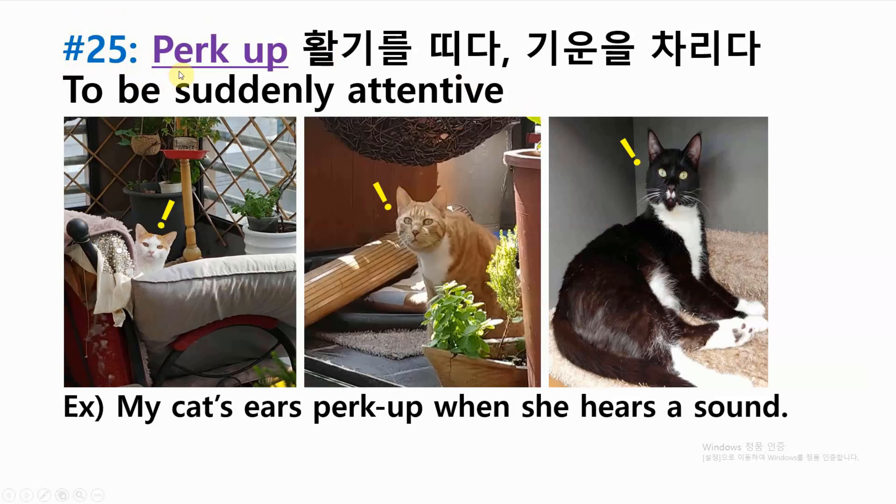Number twenty-five: perk up — to be suddenly attentive. Example: my cat's ears perk up when she hears a sound.